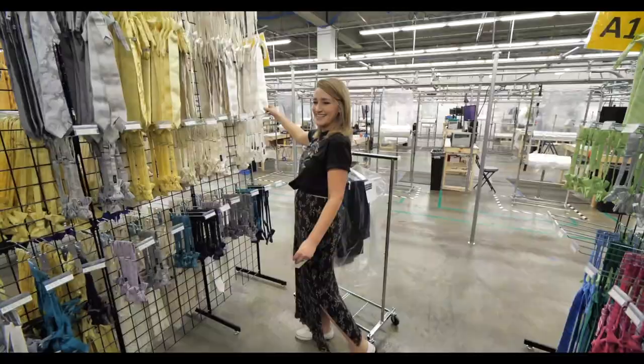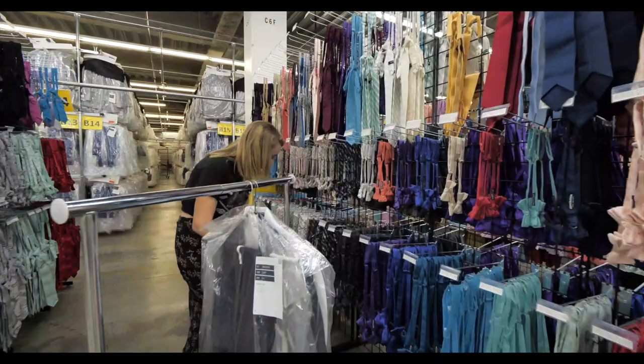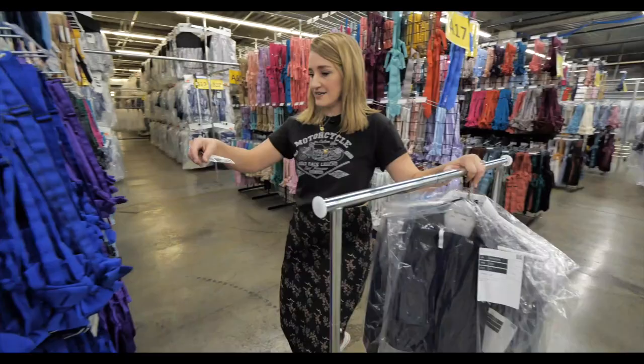Wait, look how fun those bow ties are! Are you kidding me? I didn't even know they had these options. Now the question is bow tie or regular tie — let's go regular.